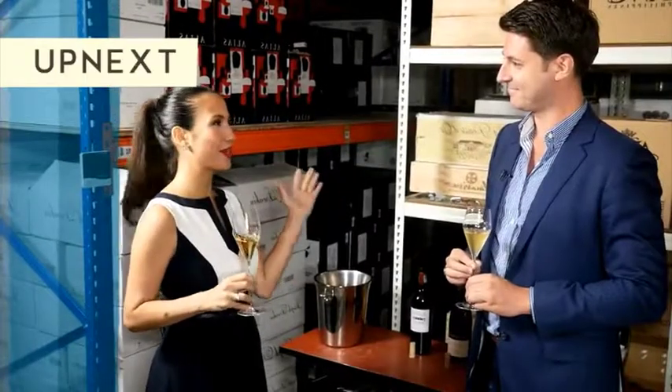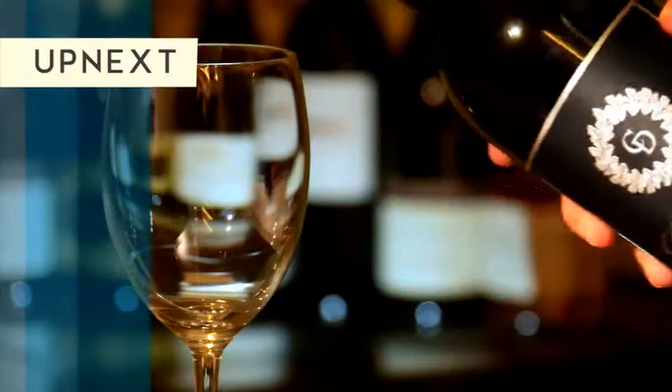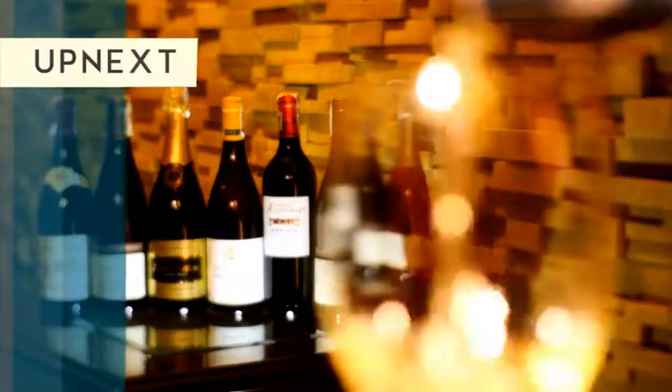A lot of people think of champagne as a celebration drink — we can never drink too much champagne. With wine in general, there is always the question of why are we going to buy wine? We're going to buy wine to go to a party, or to share with a loved one.